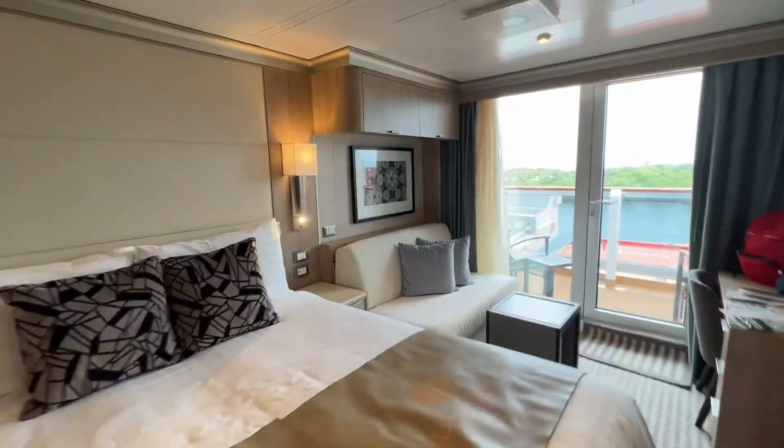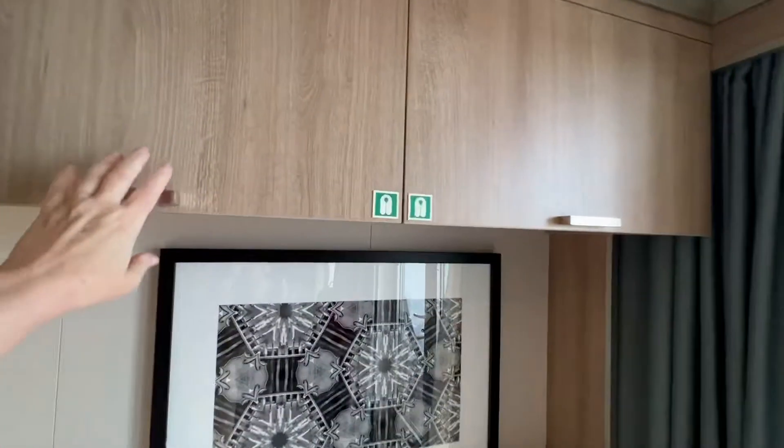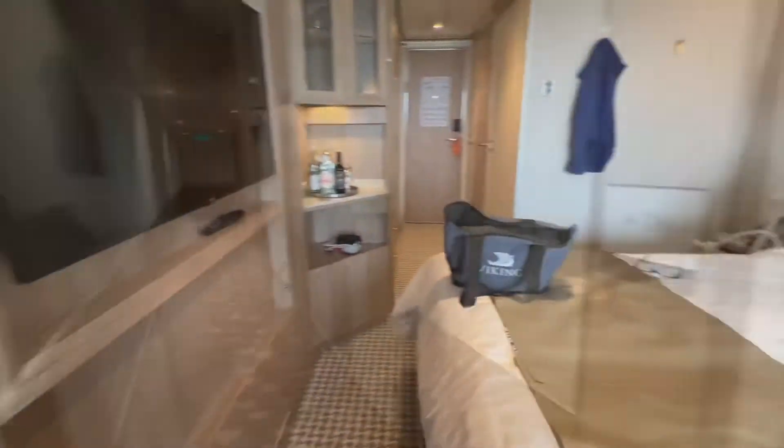There's some storage up here — actually, I think this is where the life preservers are. Yes, life preservers. So my muster station is B2, that's Billboard on deck two. I've got to go do that before lunch.